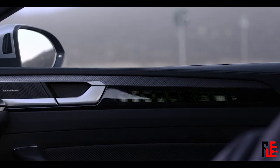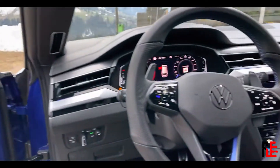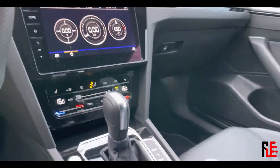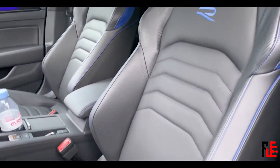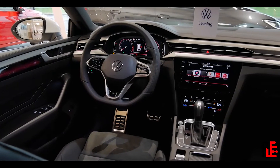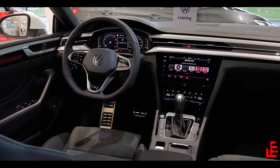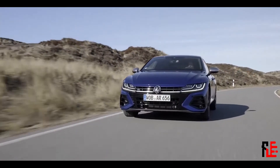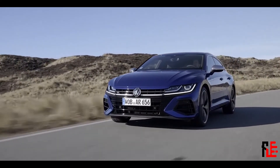We also get aluminum pedals with our floor mats. This car may not be as expensive as the Audi RS6 or some other high-end performance shooting brakes, but here we get a sunroof and massaging front seats as standard — how cool is that? Considering that the car starts at 62,000€, it offers more than some others for a far better price.